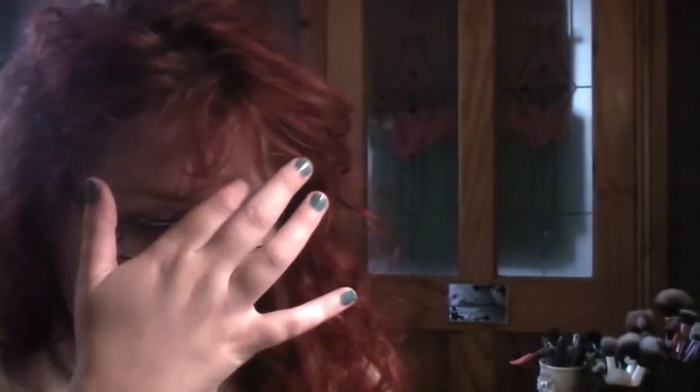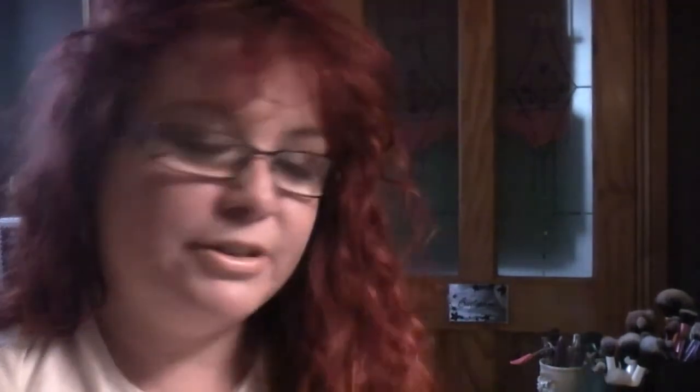Now my second box is actually slightly different. So we will talk about what is the same first. What is the same is another Ciate paint pot — I got it in this one too. I'm calling them paint pots because I'm thinking of MAC, aren't I? They are called paint pots though. This one's called Glossop and look at that colour — it's such a beautiful summery bright coral colour. I don't have a polish quite this colour so I'm really excited about that. Then I have another Tousle Spray in this box — exactly the same, great because I think the other one is really nice so now I've got a backup. Then I've got, from Cooler again, a different type of sunscreen.